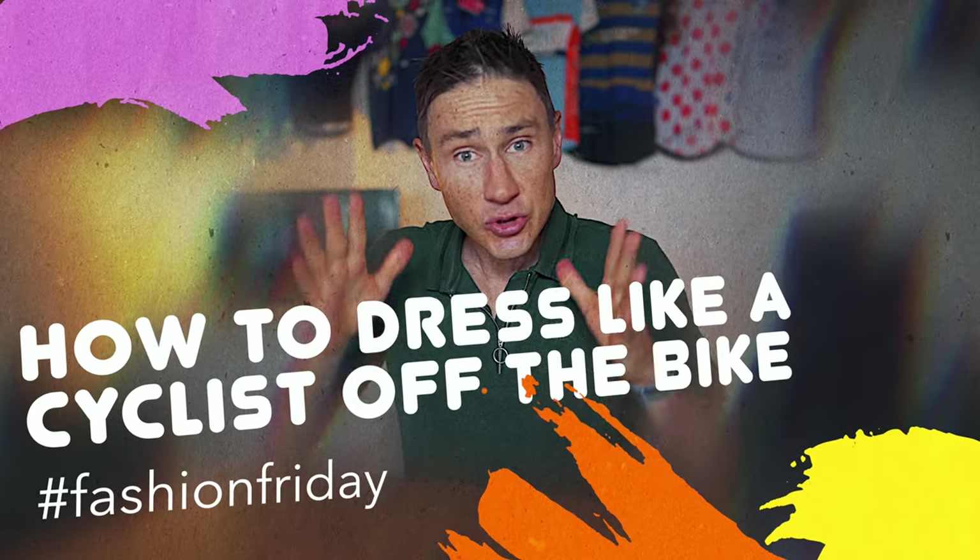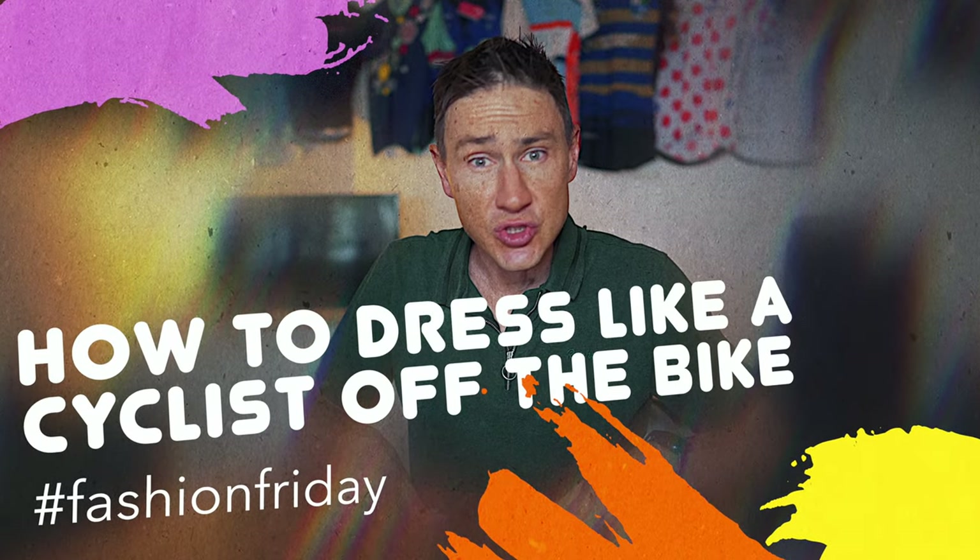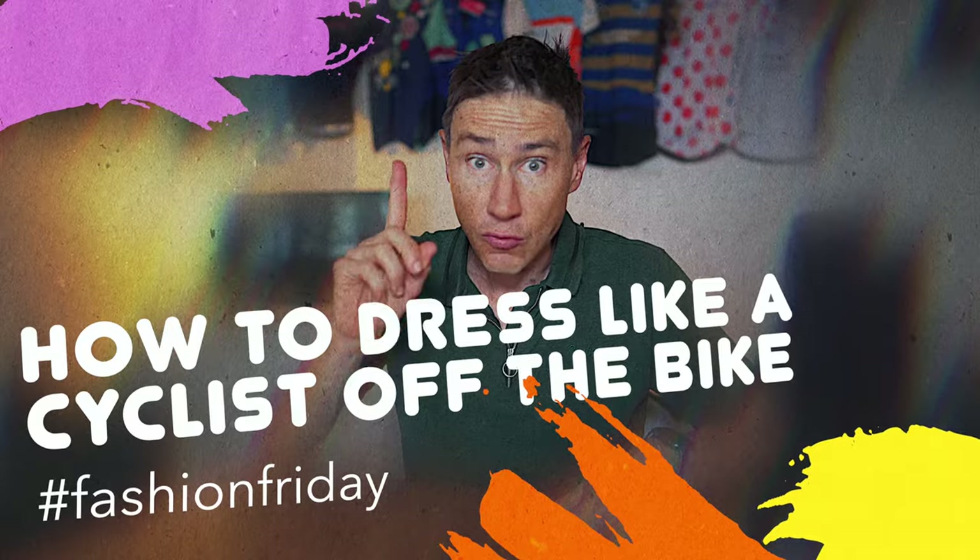Hello, hello, hello. It is Friday. We are talking cycling fashion, specifically how to dress like a cyclist when you are not riding the bike.